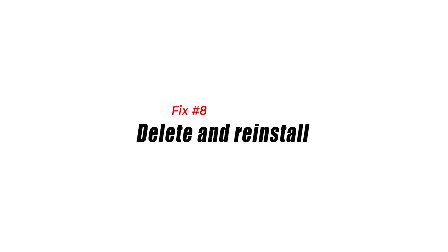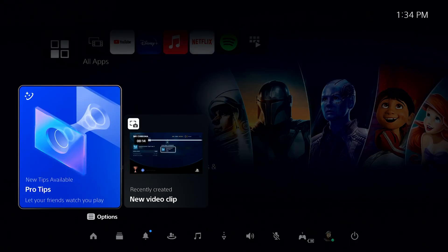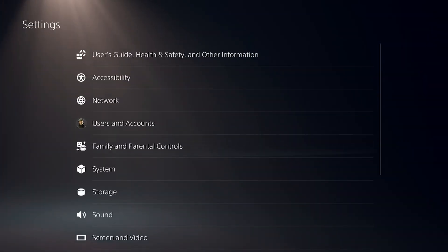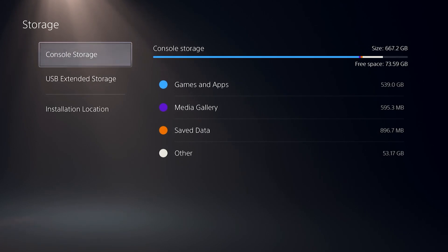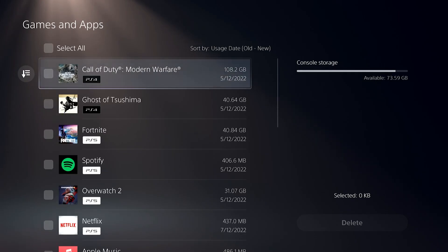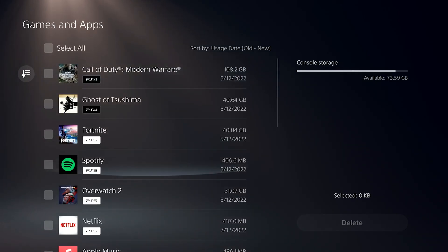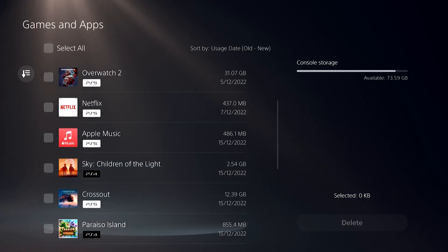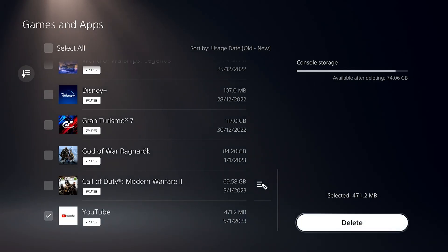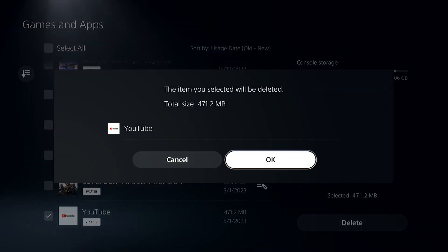Fix number eight: delete and reinstall. If none of the solutions has helped, consider deleting and reinstalling the YouTube app. To delete the YouTube app on your PS5, go to Settings by selecting the gear icon in the top right corner of your screen, select Storage, select Console Storage, select Games and Apps, select the app you'd like to delete, then select Delete. To reinstall, download the YouTube app from the PlayStation Store once more, then check if the issue remains.